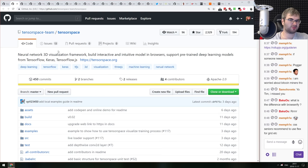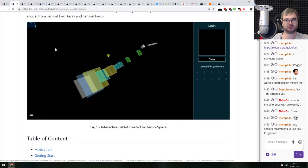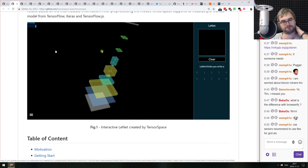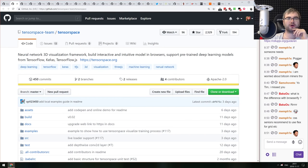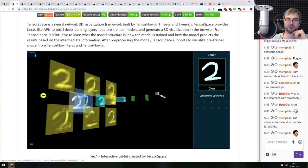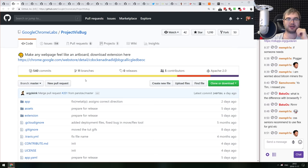TensorSpace is a neural network 3D visualization framework that looks freaking amazing. It lets you visualize a neural network in real time — you can see tensors, intermediate layers, and watch how the network recognizes a digit in 3D. Supports TensorFlow, Keras, and TensorFlow.js. Mind-blowing if you're curious what's happening inside your neural network.